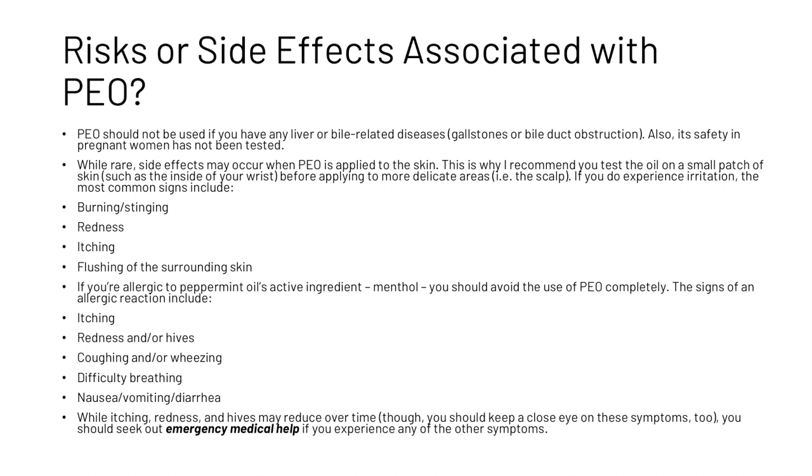When it comes to risks and side effects, peppermint oil should not be used if you have any liver or bowel-related disease, and its safety in pregnant women has unfortunately not been tested. There are some rare side effects, so test the oil on a small patch of skin before applying it to more delicate areas. If you experience irritation, the most common signs include a burning or stinging sensation, redness, itching, or flushing of the surrounding skin. If you have an allergic reaction — which could include itching, redness or hives, coughing or wheezing, difficulty breathing, or nausea, vomiting, or diarrhea — avoid use completely. You should seek out emergency medical help if you experience any of the more severe symptoms.